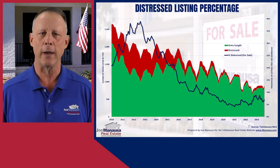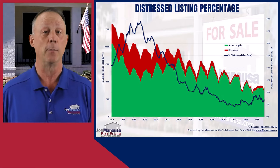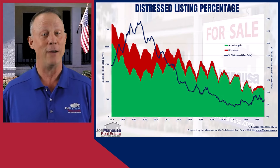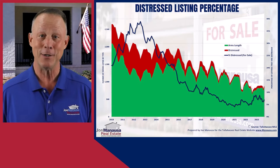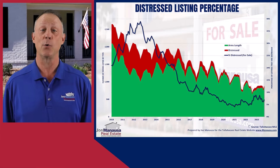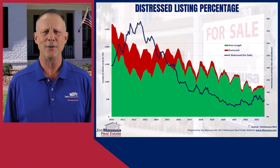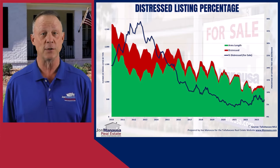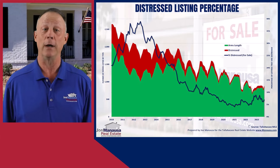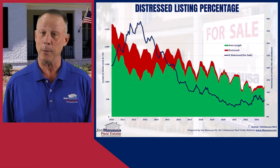If inventory levels were closer to historic norms, the actual percentage of distressed properties would likely be at an unprecedented low, indicating robust health and stability for existing homeowners. This scenario reflects a strong seller's market where fewer homeowners are forced into distressed sales — an economy where more people are able to meet their mortgage obligations due to better employment rates, rising incomes, and the low mortgage interest rates of the past five years. When contextualized with the overall low inventory, the low percentage of distressed listings points to a market where home sellers control nearly every price point and location.